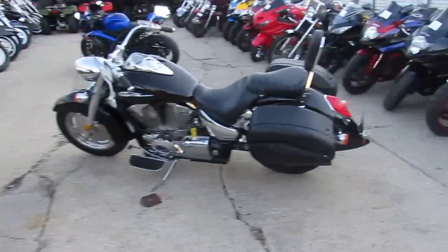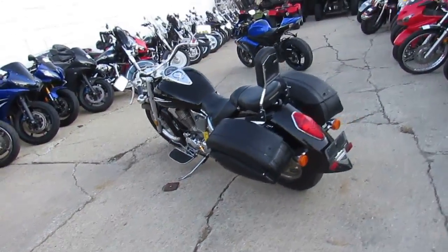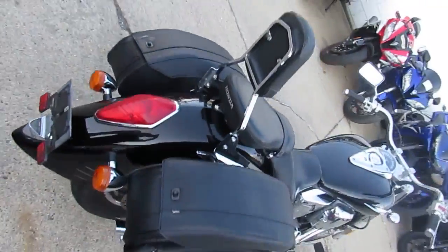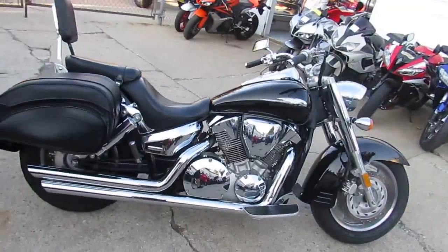Give us a call or visit our website, ApprovalPowersports.com. Check out our 450 used bikes we have. We've got leasing programs for everyone and guaranteed financing. Don't forget to like us on Facebook and subscribe to our YouTube channel. Thanks guys.